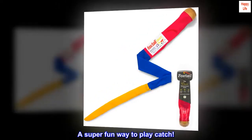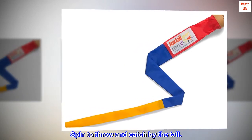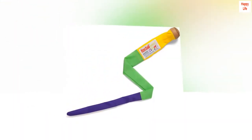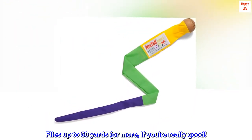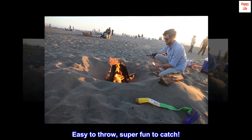A super fun way to play catch. Spin to throw and catch by the tail. Flies up to 50 yards or more if you're really good. Easy to throw, super fun to catch.